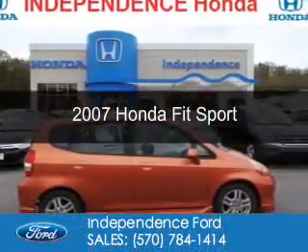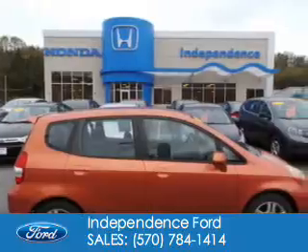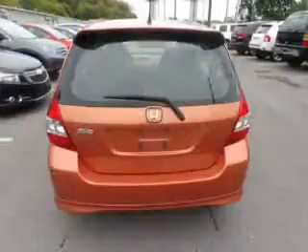This is a used 2007 Honda Fit. It's powered by front-wheel drive, a 1.5-liter four-cylinder engine, and a five-speed automatic transmission.